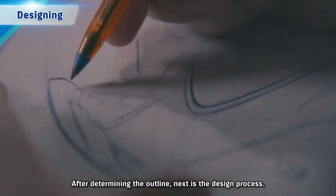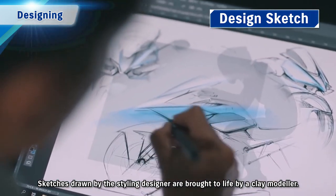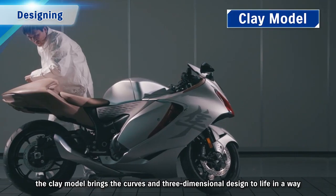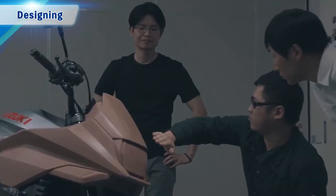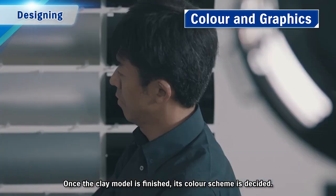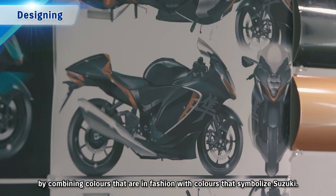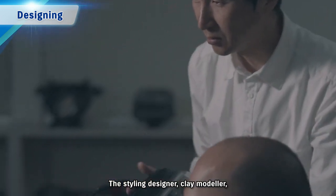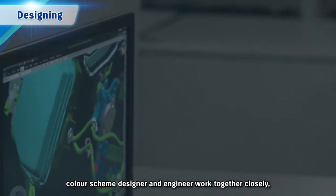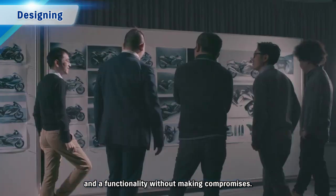After determining the outline, next is the design process. Sketches drawn by the styling designer are brought to life by a clay modeler. Through trial and error, the clay model brings the curves and three-dimensional design to life in a way that cannot be portrayed through diagrams. Once the clay model is finished, its colour scheme is decided — combining colours that are in fashion with colours that symbolise Suzuki. The styling designer, clay modeler, colour scheme designer and engineer work together closely, making adjustments in millimetre increments in pursuit of stylishness and functionality without making compromises.